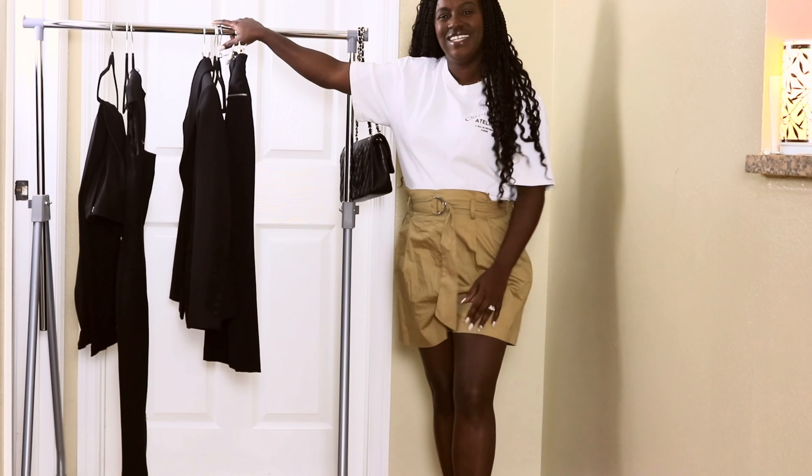This is a more casual outfit for running errands. I paired it with my sneakers.